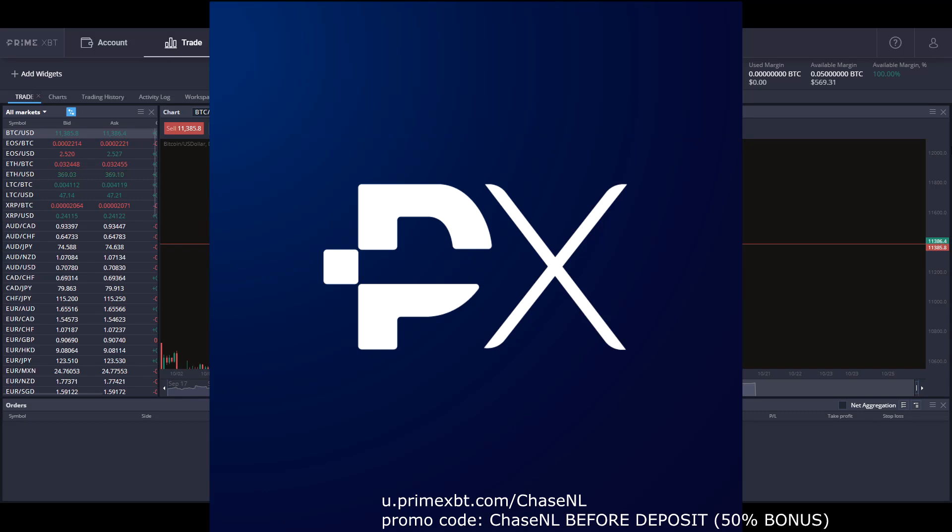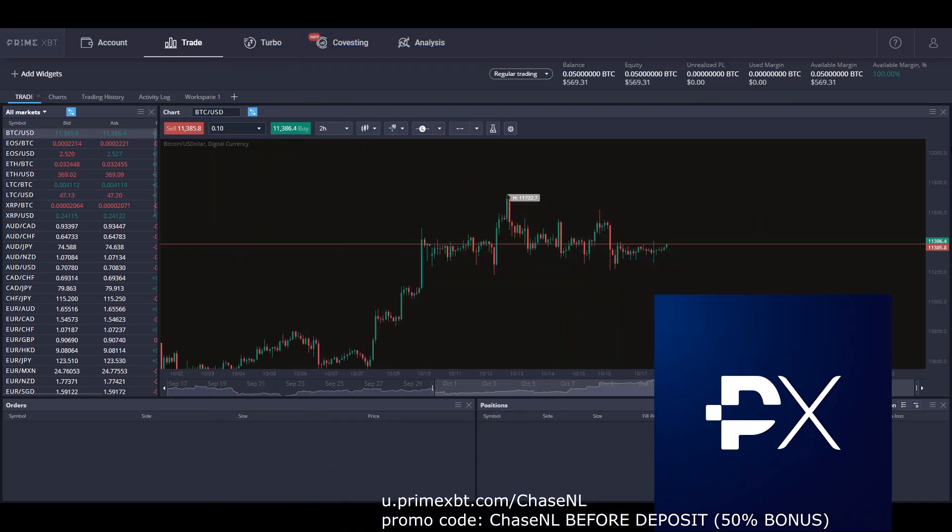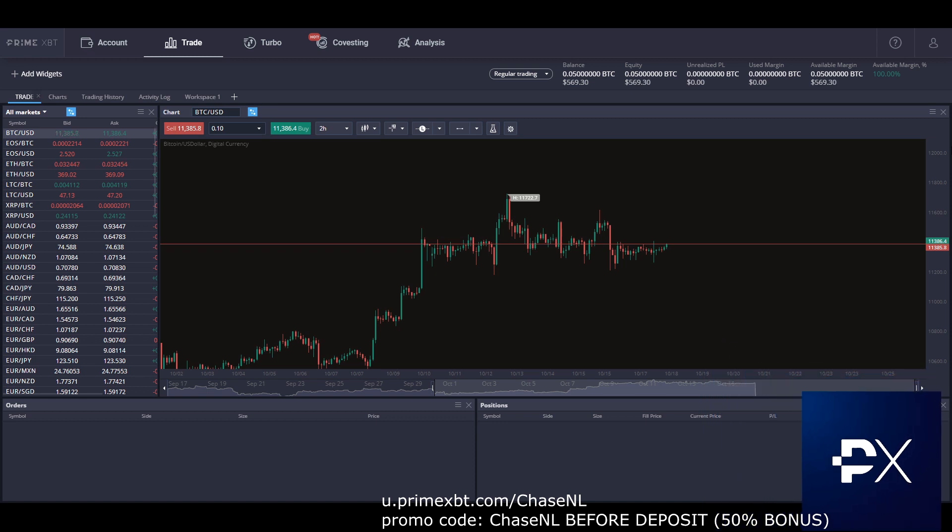What's up everybody, it's Chase, and today we're talking about the most important thing in all of trading: portfolio management and risk management.